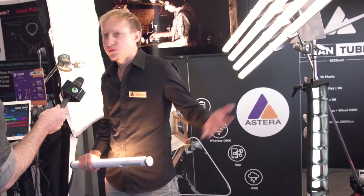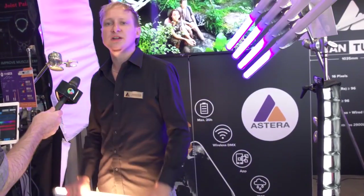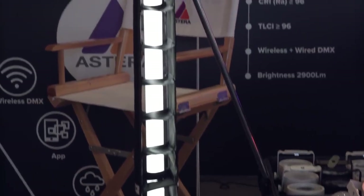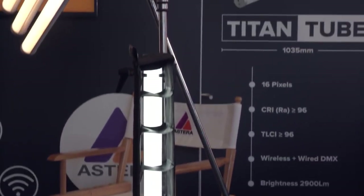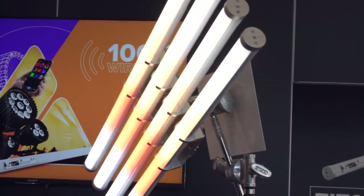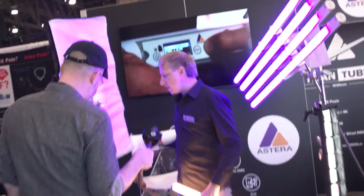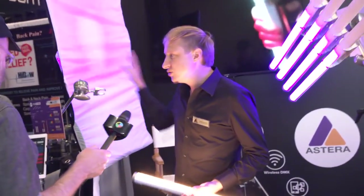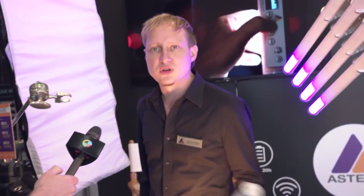That way you can wire them for a TV studio or something like that. We partnered up with DOP Choice, another fellow German company. They do these light-directing grids and we have some soft boxes in the back. We believe people should get our tube and then use accessories to get the most out of it and make it usable for different occasions.